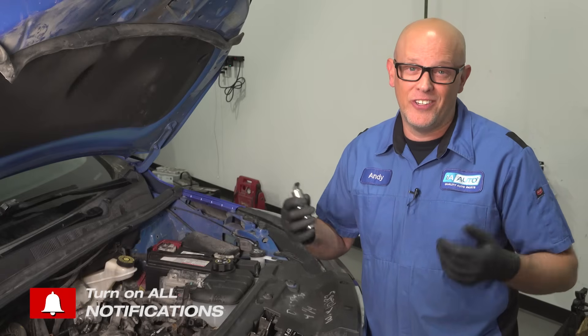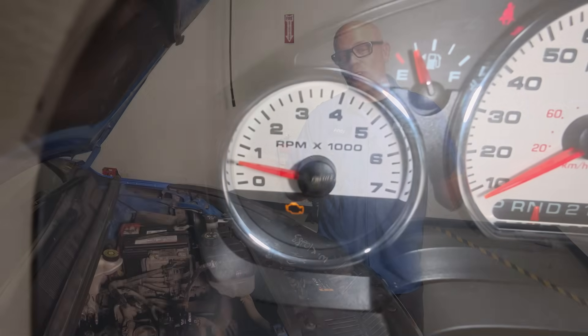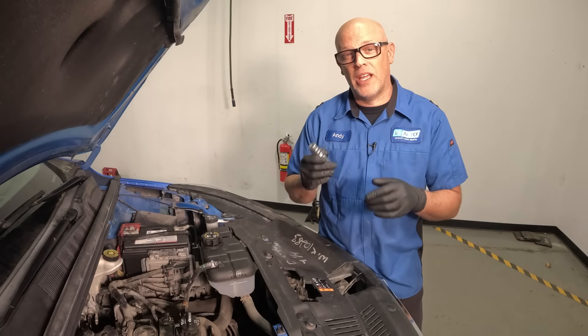It's going to feel like you have a bigger motor than you actually do. Some of the symptoms you're going to have when these start to fail is a check engine light. You may notice some drivability and running rough issues, and in worst cases your vehicle may even stall.